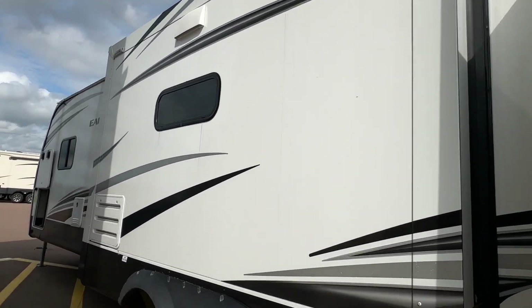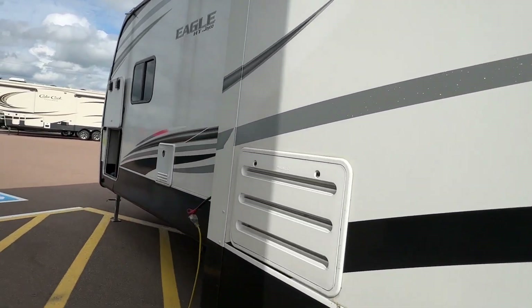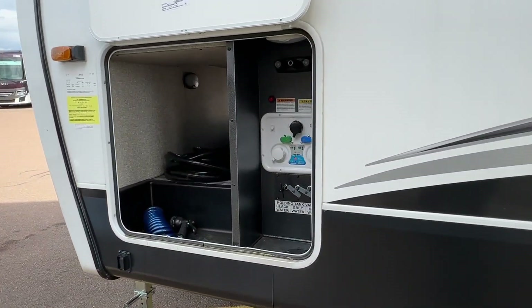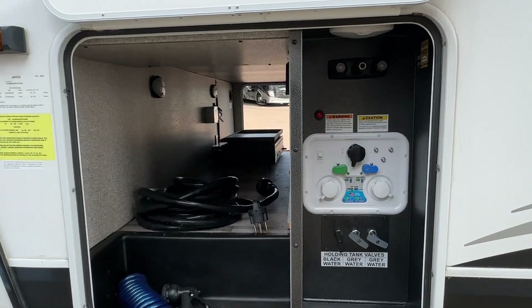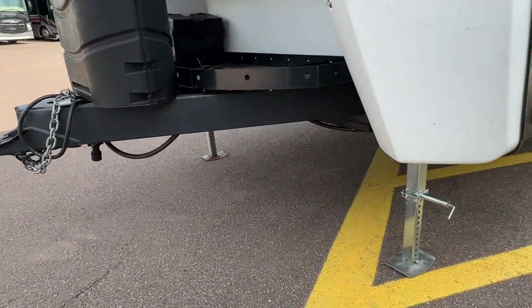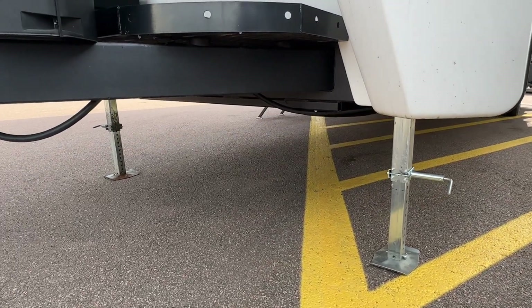The kitchen slide is here in the middle. We have the Furrion instant hot water heater. Take a look at the wet bay — nicely organized. It does come with a 50 amp power connection. Now this trailer almost wants to be a fifth wheel.